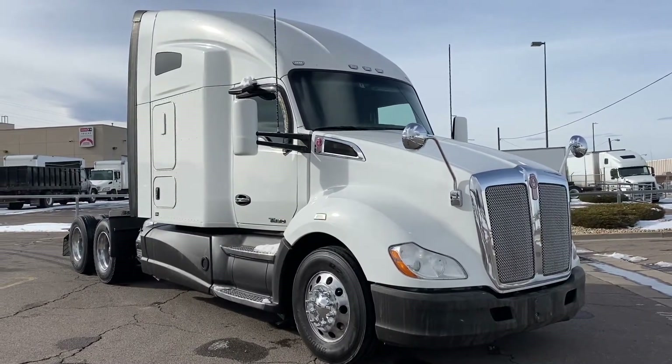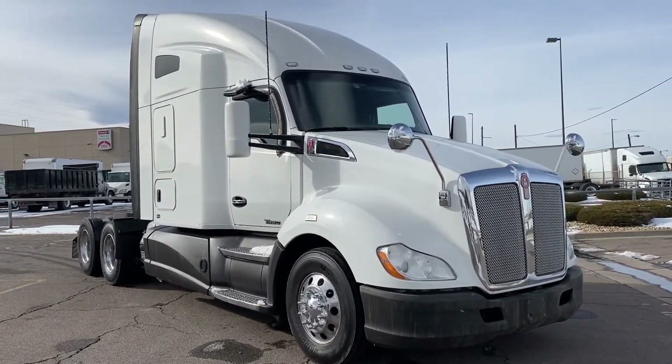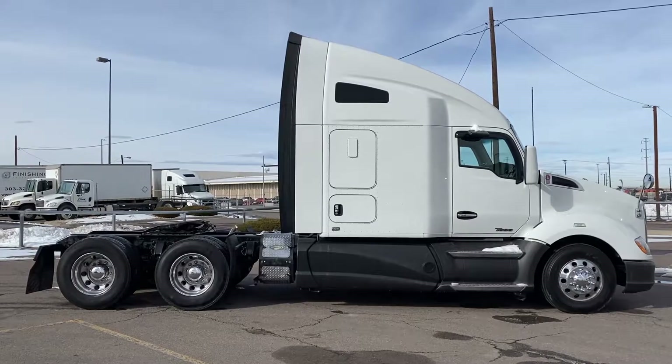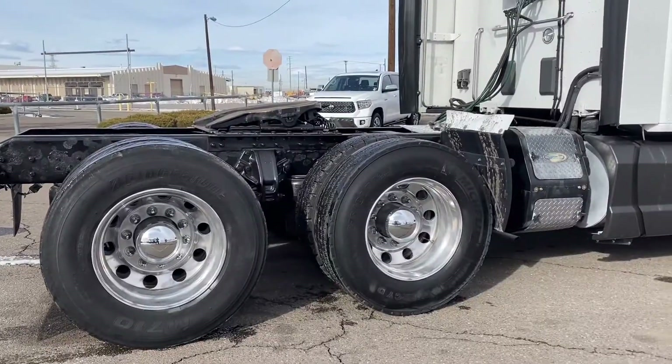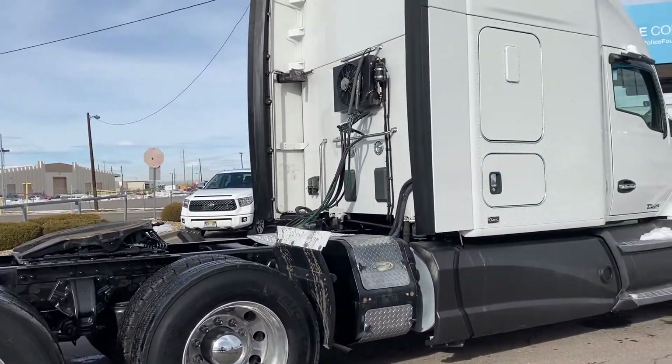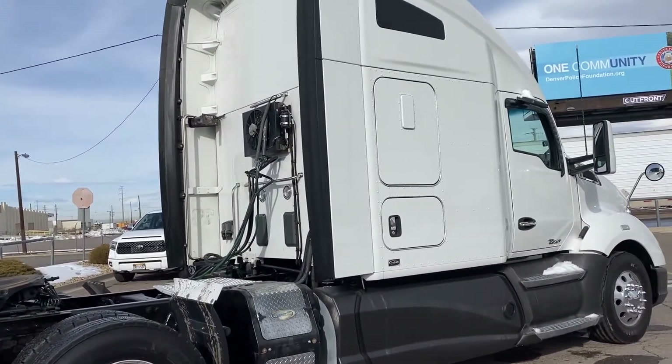Check out this 2017 Kenworth T680. It's clean. A 450 horsepower, 10-speed ultra 76-inch raised roof sleeper that sits at 509,000 on the miles. It's well-maintained — a truck with lots of upgrades that meet FedEx specs.